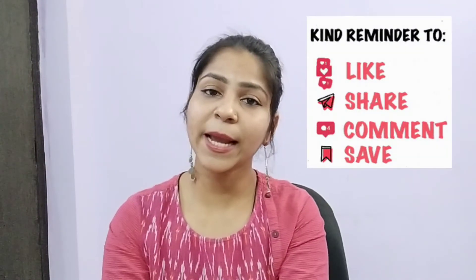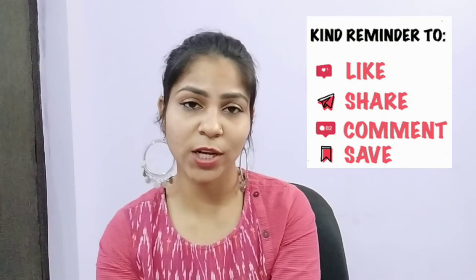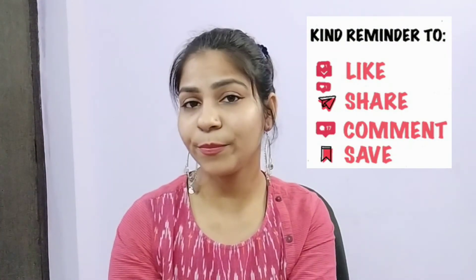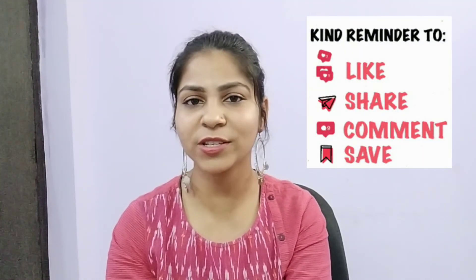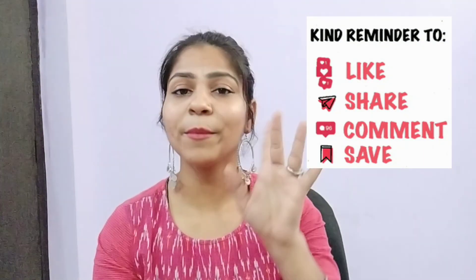If you have any feedback you can comment in the comment section, and if you want to see a specific video you can also comment. If you want to follow me on Instagram, the link is in the description box — my Instagram page is Fusion Makeup. You can follow me there and message me too. I hope to see you in the next video. Bye guys!